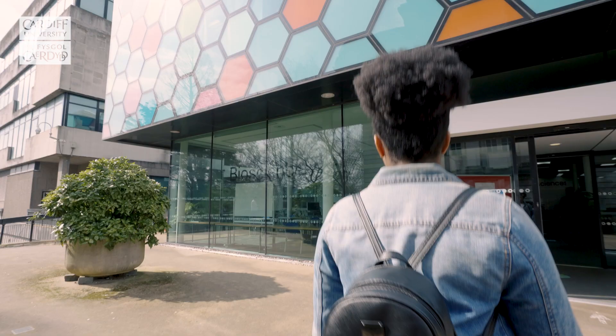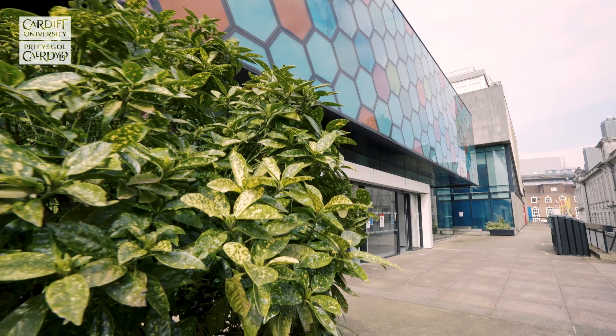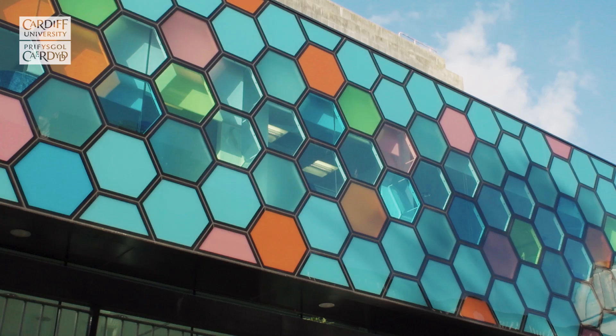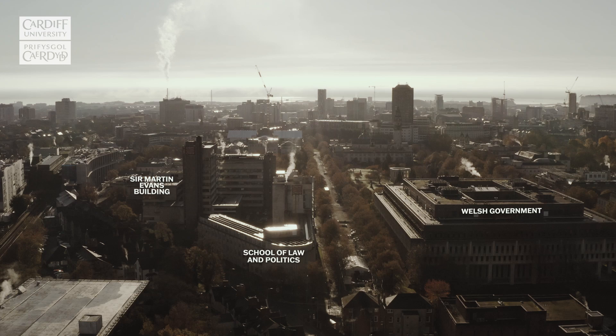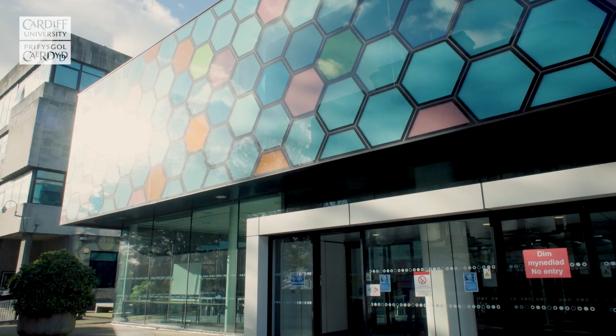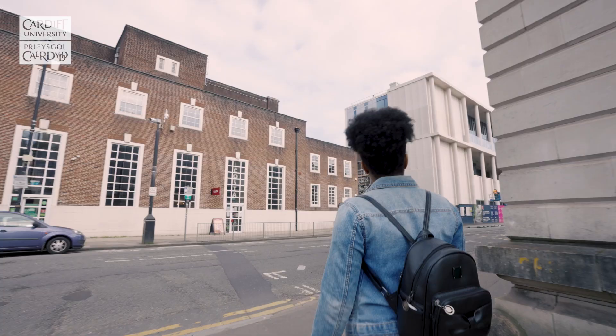Named after its Nobel Prize-winning former director, the Sir Martin Evans Building is the main home of the School of Biosciences. In recent years it has been upgraded with extensive refurbishment of lab space and investment in state-of-the-art equipment. Medical and dental students also receive some of their initial training here, as the building houses the Wales Centre for Anatomical Education and our dissection rooms, which are the largest in Wales.